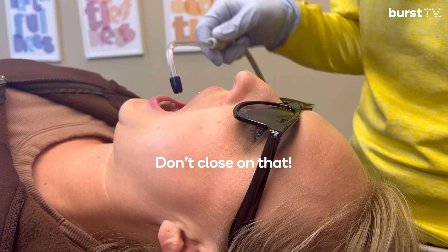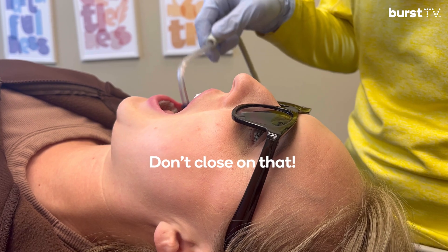Don't close on that — I'll suction for you, you just stay nice and open. Anyways, we've all drank through a straw, right? And we all kind of noticed that tiny bit of excess that goes back into your drink — also known as backwash. And the dental suction is disgustingly no different.